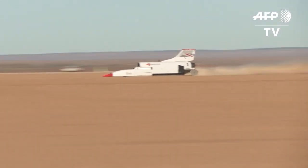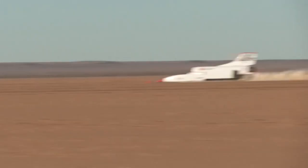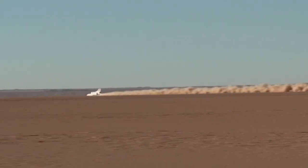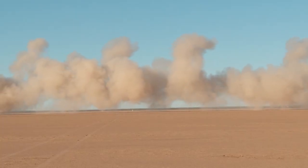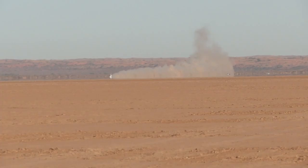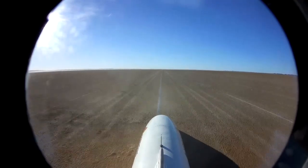Foot to the floor on the desert floor. Rocketing up to 900 kilometers an hour in South Africa's Kalahari Desert, this car created by British company Bloodhound is still in its testing phase. They hope to get to the point where it can compete to break the land speed record of 1,223 kilometers an hour, the fastest speed achieved by a person in a vehicle on land.